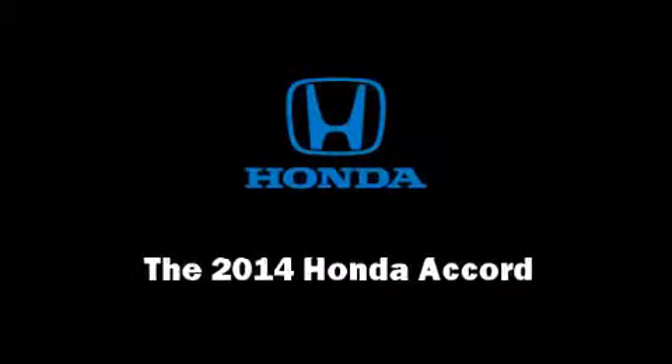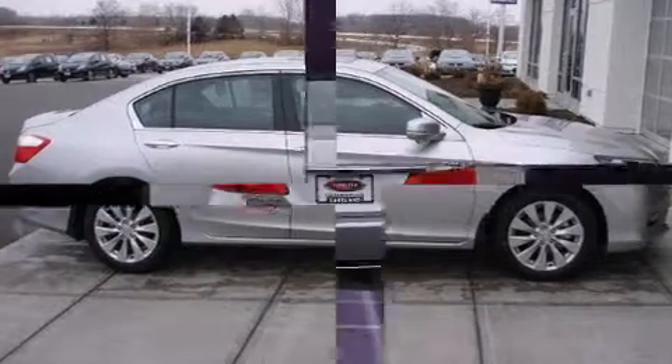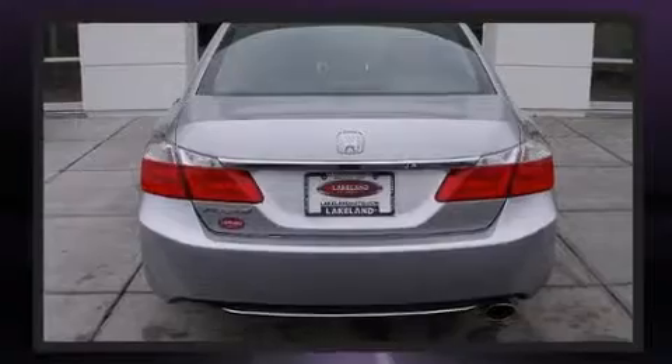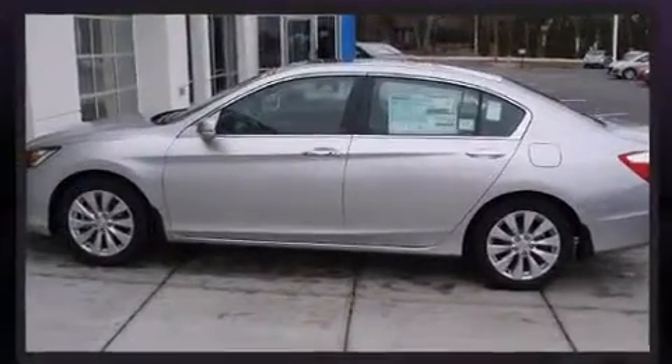Introducing the 2014 Honda Accord. This four-door, five-passenger sedan stands out among competitors in its class. It features a standard transmission, front-wheel drive, and a 2.4-liter four-cylinder engine.